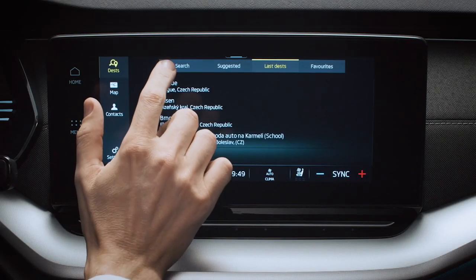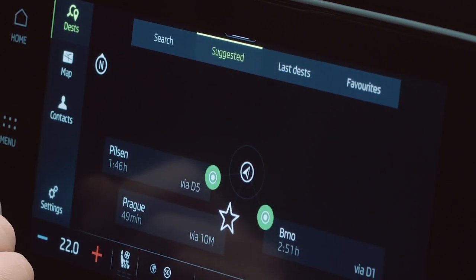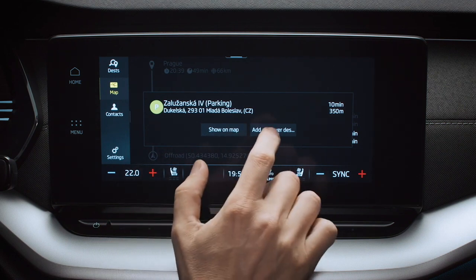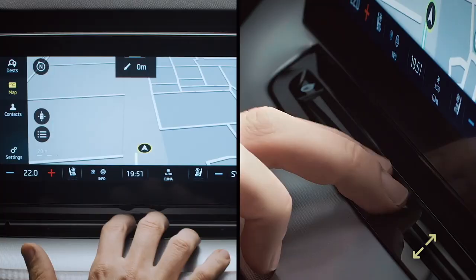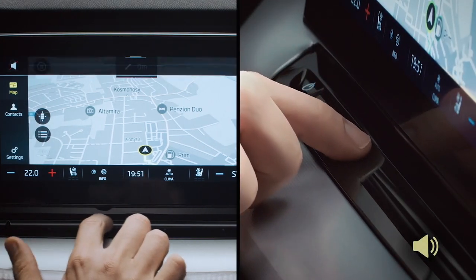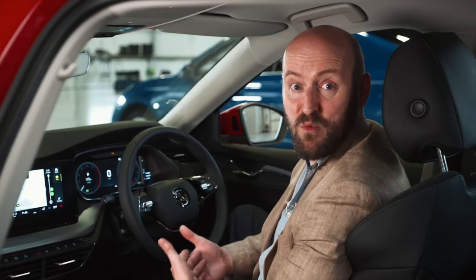Search works as before, but there's also a new suggested option based on your most visited destinations. When setting a destination, points of interest that appear on route are highlighted, so if you're planning on stopping for a break or a bite to eat you can add them to the route plan. The handy slide bar makes it easy to zoom into the map, and for cars with the virtual dash display, dual zooming means the dash display zooms in as well. The slider also works for changing the nav volume — it's all much more intuitive.